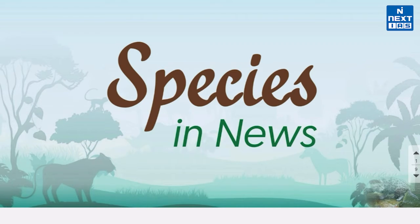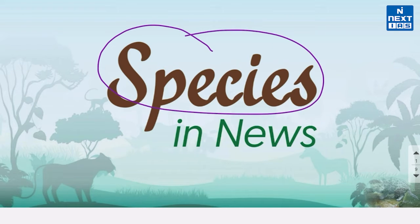In this video we are going to cover major species which were recently in the news and are also relevant for UPSC. So without wasting any time, let's start.